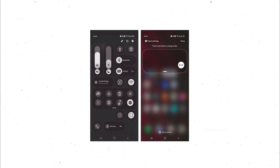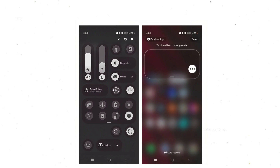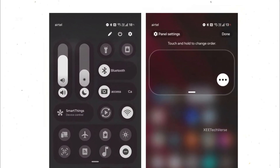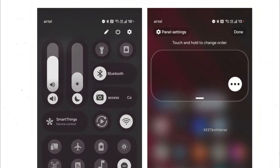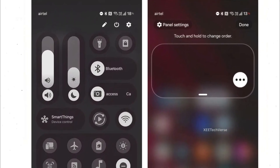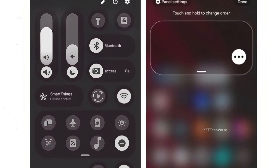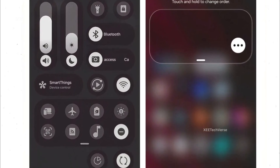Number one: a fully customizable Quick Panel. This is the crown jewel of One UI 8.5. The Quick Panel has finally become yours to shape however you want. Don't need certain toggles? Remove them. Want more controls at your fingertips? Add as many as you like. You can even resize them and arrange brightness or volume sliders vertically or horizontally, whichever feels more natural to you.